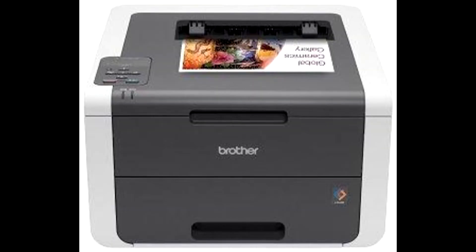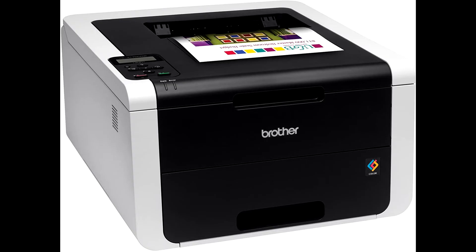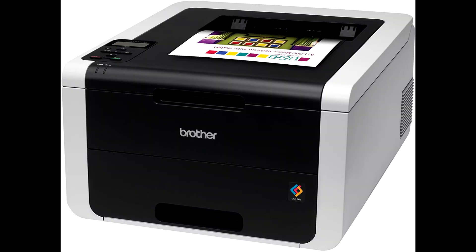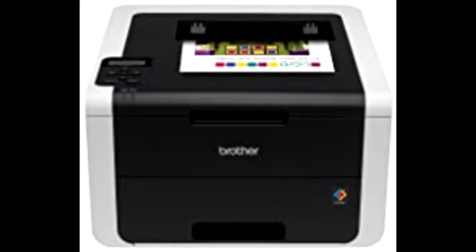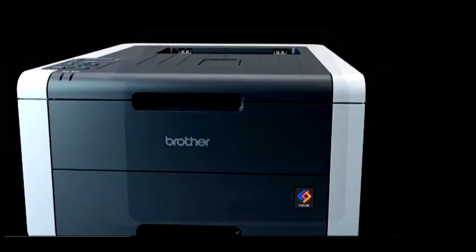The Brother HL3170CDW is a perfect choice for the small business looking for a fast, reliable digital color printer. It packs big business features like duplex printing into an affordable, compact printer designed to fit your small business workspace and budget. It prints high-impact color and crisp black documents at up to 23 ppm, ideal for businesses that primarily produce black business documents but also need to print professional quality color documents in-house from time to time.